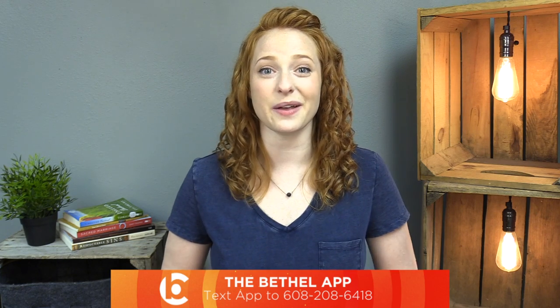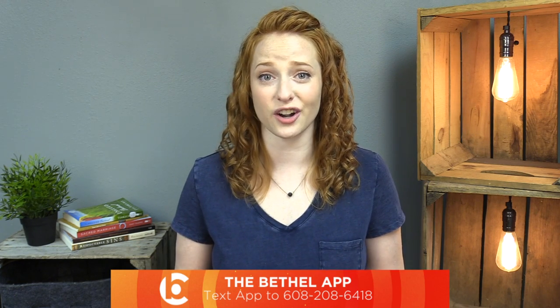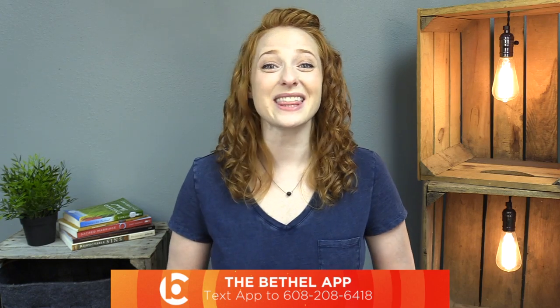We would love it if you would also download the Bethel app and fill out the connect card. This would allow us to connect with you. Once again, thank you so much for joining us today. We are so happy to have you.